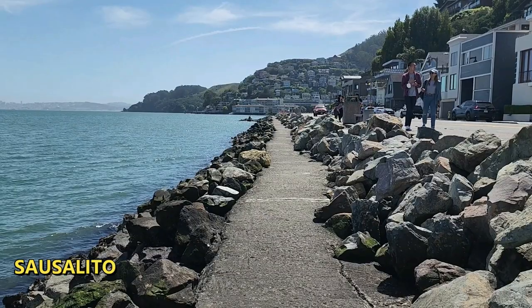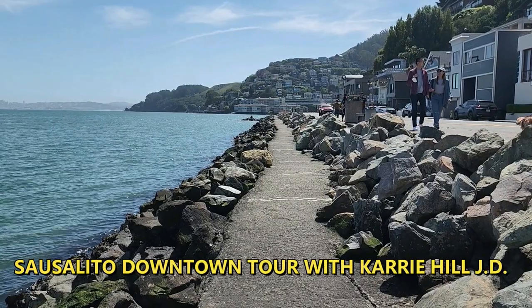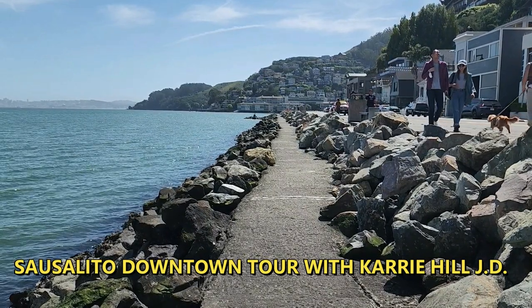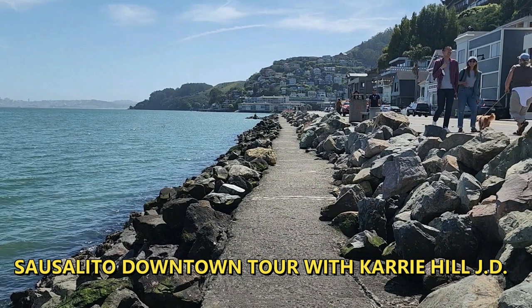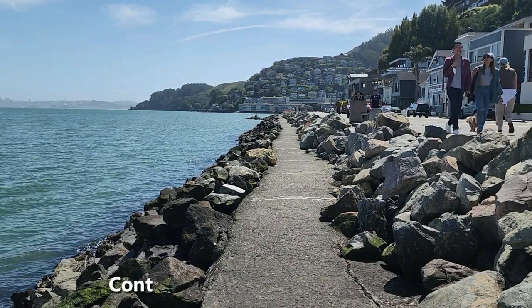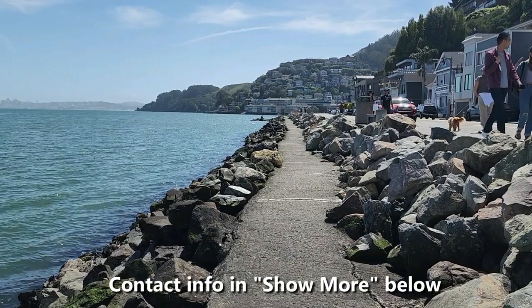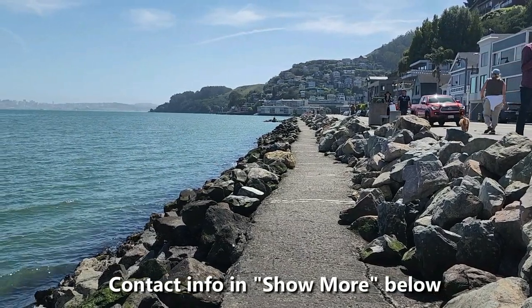I cannot do this video without the sunglasses because it is super bright out here — it is a very, very sunny day. Stay tuned to the end of this video for some links to information about topics that you'll see in today's video. If you're new to my channel, welcome. And if you're thinking about moving to Marin or Sausalito in 10 days or 10 months, I love helping people just like you make a smooth, smart move to Marin. Just call, text, or email me — my contact information is in the show more below.